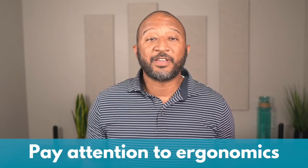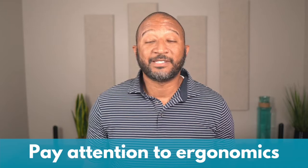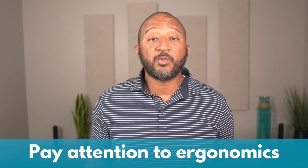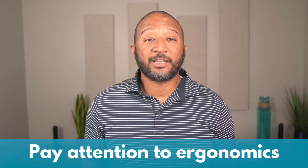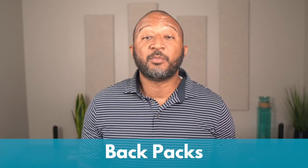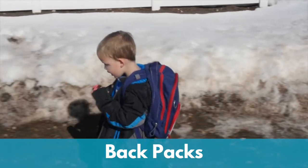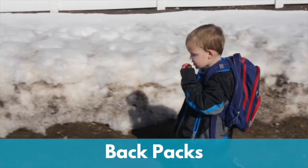Number one, think about the position your child is in when doing normal activities — things like sitting at a desk at school or while doing homework. We want 90 degree angles at the hips, the knees, and the ankles. The next thing to consider is backpacks. Backpacks weighing more than 10% of your child's body weight will push their heads farther and farther forward. We don't want that — lighten up that backpack.